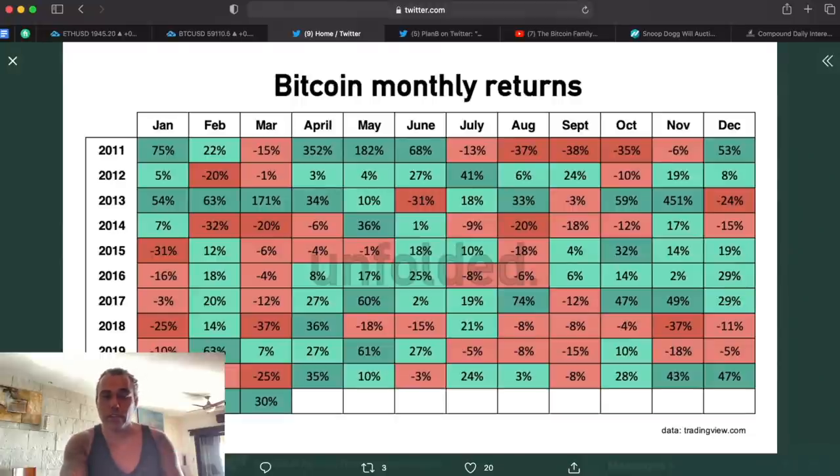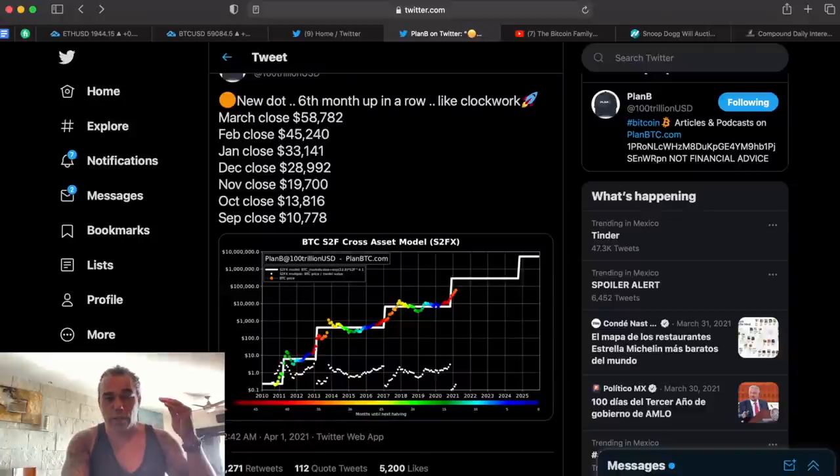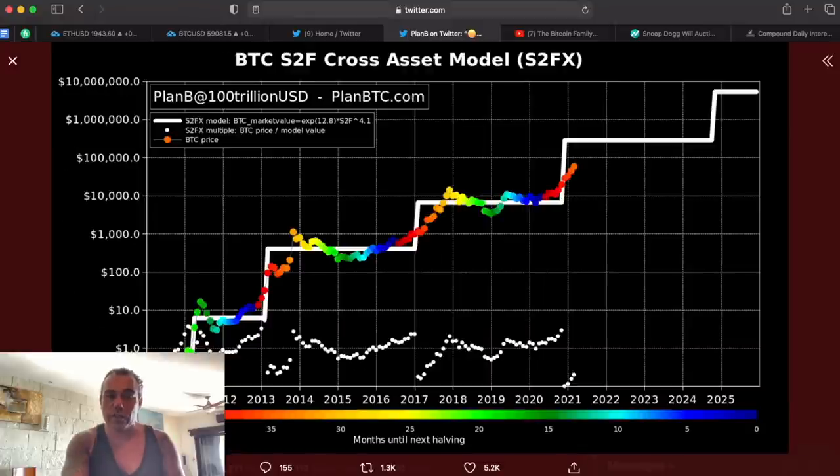And that is also what we can show in Plan B. You all know Plan B. All the monthly closes are perfectly working like clockwork: $10,000 in September, $13,000 in October, $19,000 in November, $28,000 in December, $33,000 in January, $45,000 in February, $58,000 in March. All the dots are coming after each other exactly how they need to. If you look at the colors of the dots and you look at 2017, the orange dot almost going into yellow — that is kind of looking like the dot we are now seeing in 2021. We need to form all these yellow dots all the way above the white line, which is now around $288,000 US dollar. That is how you see Plan B working like a clockwork.